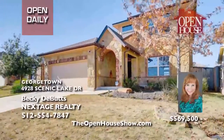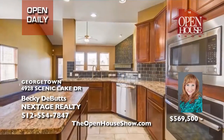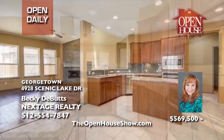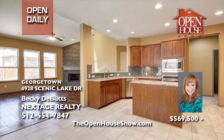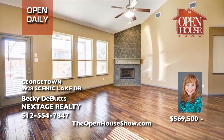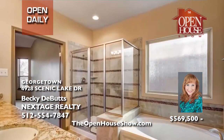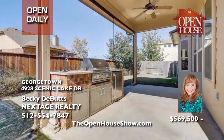Becky DeButts presents this amazing Cal-Atlantic former model home with designer upgrades and a first-class outdoor kitchen. Imagine your family in the open floor plan with beautiful fireplace and wood floor in the living room. The gourmet kitchen features designer granite counters and tile backsplash. The primary suite boasts a big soaking tub and large walk-in closet. Also, two more bedrooms and a full bath.